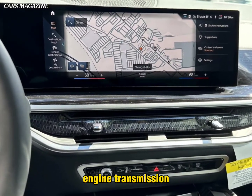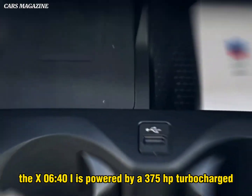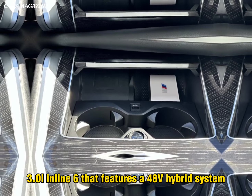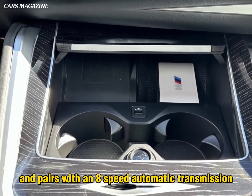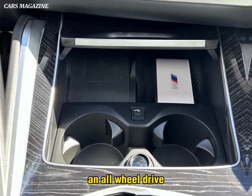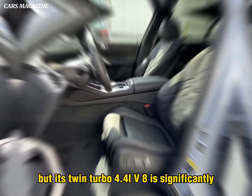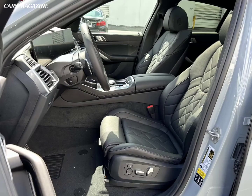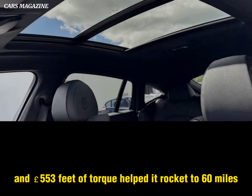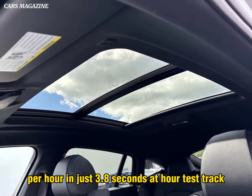Engine, transmission, and performance: The X6 40i is powered by a 375 HP turbocharged 3.0-liter inline-six that features a 48-volt hybrid system and pairs with an 8-speed automatic transmission and all-wheel drive. The M60i has the same transmission and all-wheel drive, but its twin-turbo 4.4-liter V8 is significantly more powerful. Its 523 horsepower and 553 pound-feet of torque helped it rocket to 60 miles per hour in just 3.8 seconds at our test track.